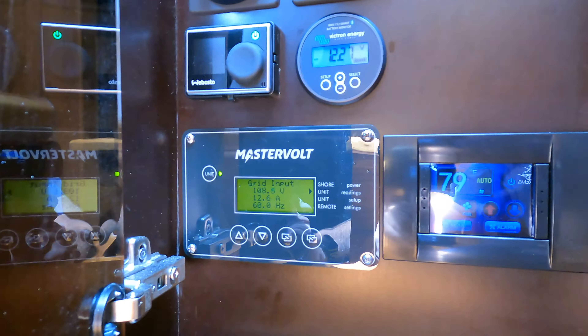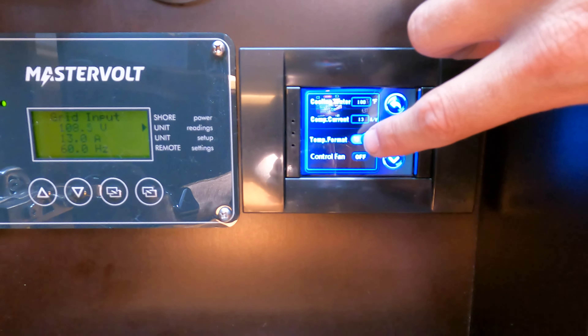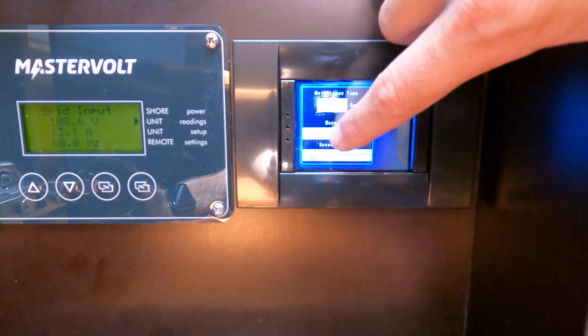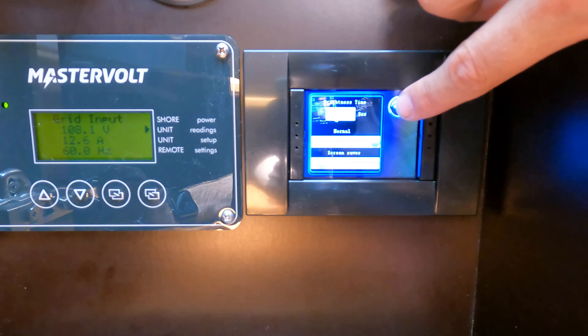Over here we have the display for the air conditioner. Going through the menus, we can see that the compressor's running, the pump's running. Heat will never run because this is electric heat mode, but the valve will turn on when we're asking for heat. Return temperature is 79. We have our evaporator at 53 degrees, and the condenser cooling water is at 100 degrees — that's the pipe the water is passing through. We can also change the temperature format between Celsius and Fahrenheit, and adjust the display brightness.